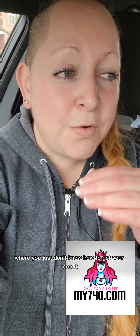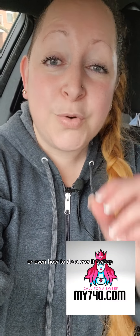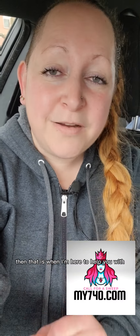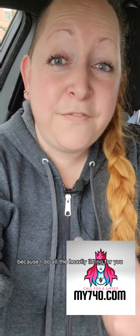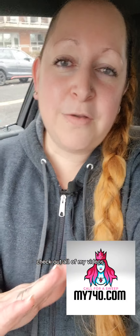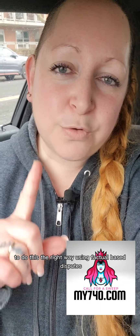Now if this is a situation where you just don't know how to get your credit score up, how to increase your credit score, or even how to do a credit sweep, that is what I'm here to help you with. I have hundreds of videos, or I can do it for you and increase your credit score without you having to lift a finger. Or you can check out all of my videos going back to the summer of 2016 and learn how to do this the right way using factual-based disputes.